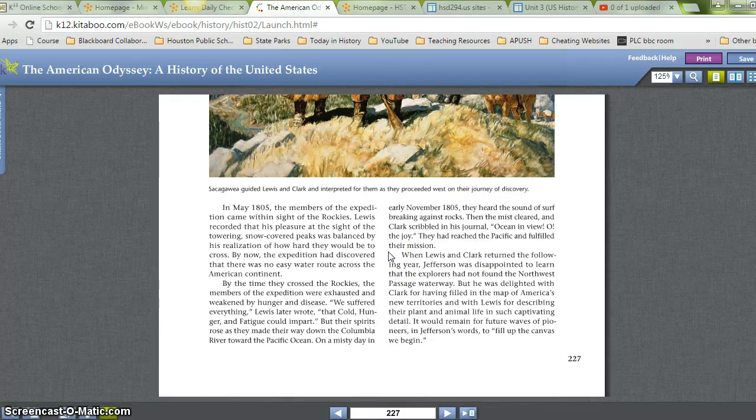In May 1805, the members of the expedition came within sight of the Rockies. Lewis recorded that his pleasure at the sight of the towering snow-covered peaks was balanced by his realization of how hard they would be to cross. By now, the expedition had discovered there was no easy water route across the American continent. By the time they crossed the Rockies, the members of the expedition were exhausted and weakened by hunger and disease. 'We suffered everything,' Lewis later wrote, 'that cold, hunger, and fatigue could impart.' But their spirits rose as they made their way across the Columbia River toward the Pacific Ocean. On a misty day in early November 1805, they heard the sound of surf breaking against rocks. Then the mist cleared and Clark scribbled in his journal, 'Ocean in view — oh, the joy!' They had reached the Pacific and fulfilled their mission.